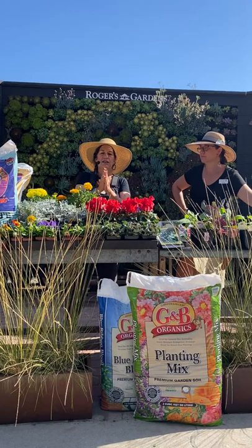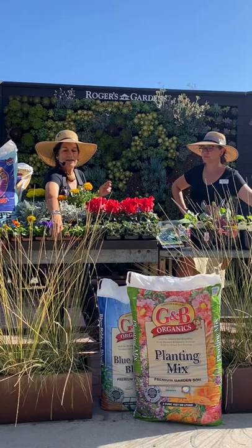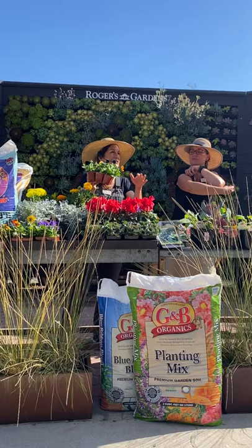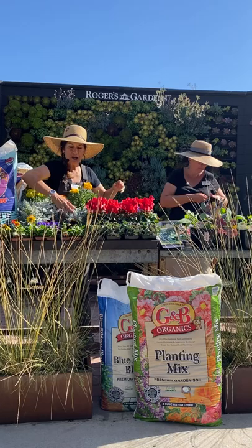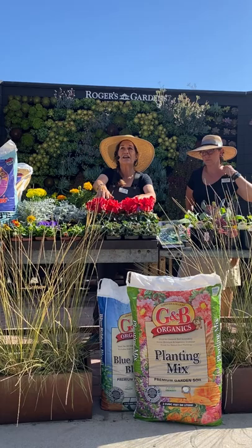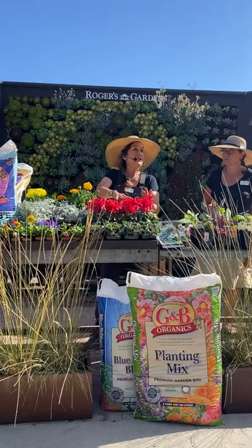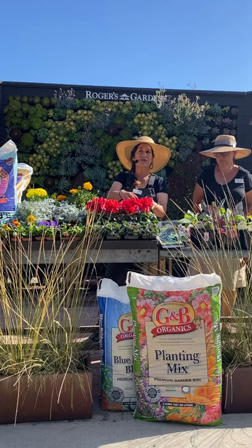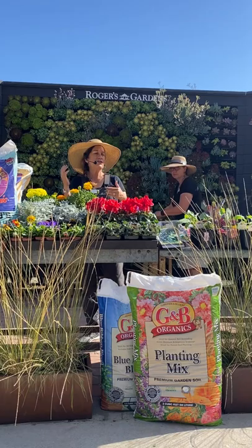We just started getting ornamental cabbages and kales in this week — there'll be so many colors and varieties. Just be patient if you're going to plant them. Pansies and violas — look at this Halloween mix — put this in a couple of leeks and some flowers in a little bowl and you've got a beautiful seasonal arrangement. People are also getting into dusty millers because they transition well into later on, so you can mix your cabbages, dusty millers, and pansies. We've also got cyclamens — just like the ornamental cabbages and kales, make sure you know your weather. Plant these in morning sun or shade right now; don't put them in full sun when it's really hot.